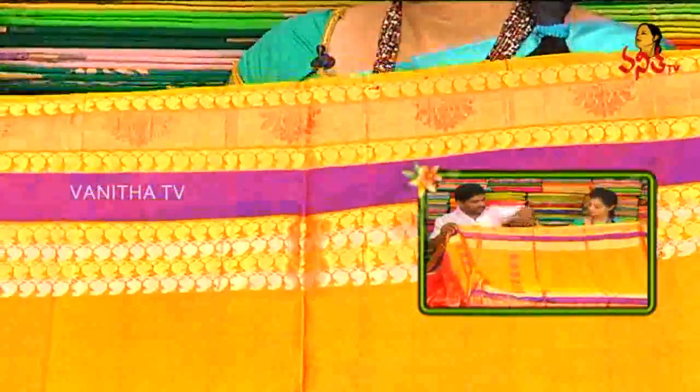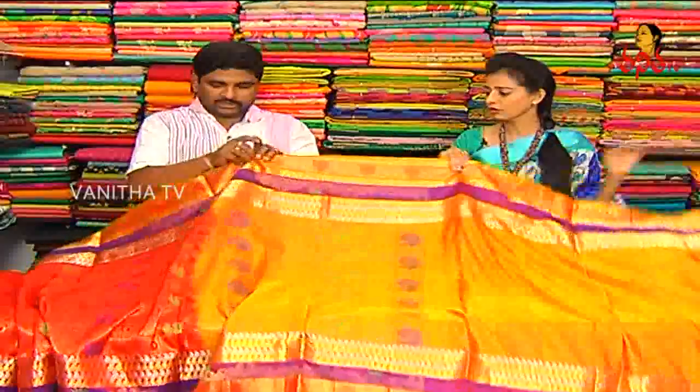Blouse: middle part plain, designer blouse. The hands are quite elaborate. We have a gold color blouse.